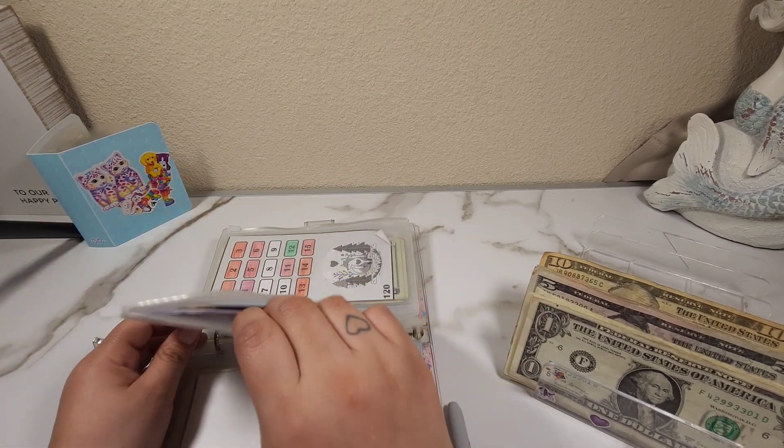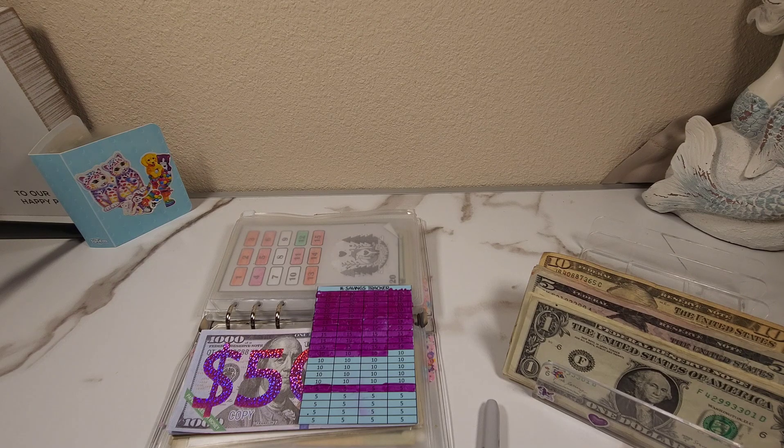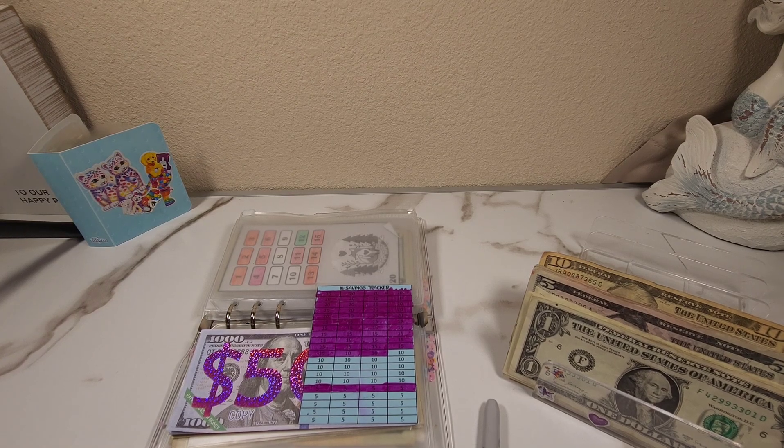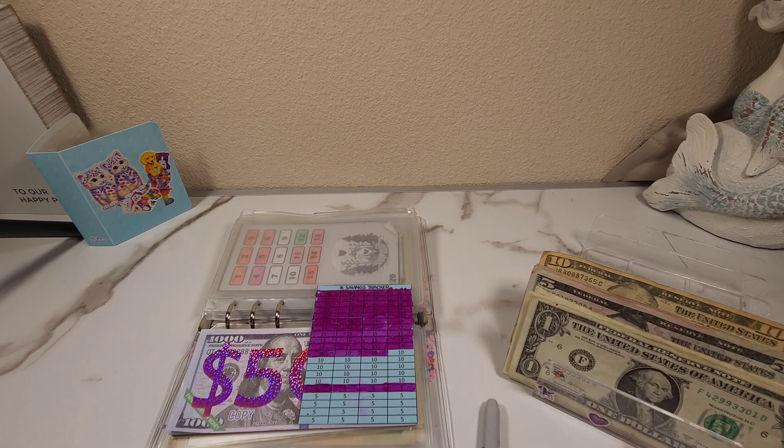This is my 1k challenge, and since we're already here in this envelope I'm going to talk about what I'm saving this for. Our 1k challenge is practically going to go into our home down payment. Me and my family have always dreamed of owning a home — nothing new or big, just something small for the three of us, something we can call home. With prices nowadays it might take a long time, but we have to start somewhere. We always say 'next year will be better,' but I feel like we just have to start now or we're never going to start saving.